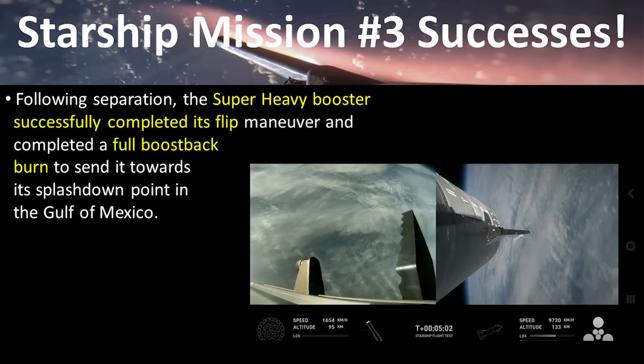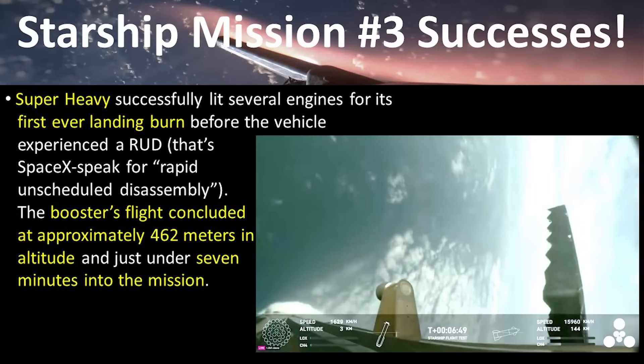After separation, the booster completed its flip maneuver, turning back toward the launch point, and had a full boostback burn with all 13 center engines, preparing for a planned touchdown in the Gulf of Mexico. Although the booster successfully positioned itself for the landing burn and attempted a soft landing, it started having stability issues toward the end of the flight regime, causing a rapid unscheduled disassembly at about 462 meters above the surface of the water.